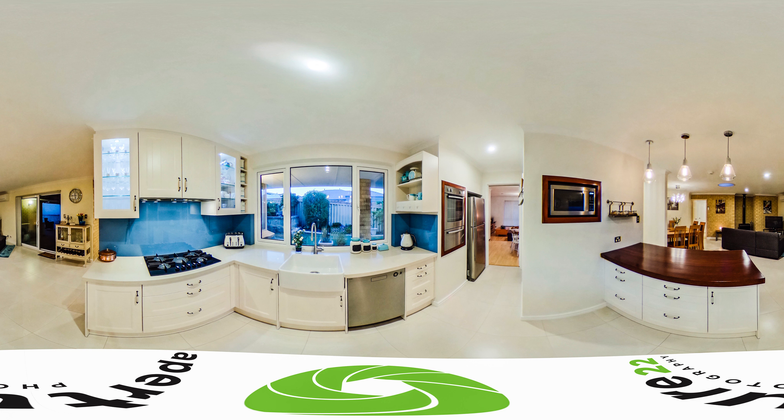A fantastic separation sees the sleeping quarters segregated from the living zones, with the king-size master bedroom suite the absolute pick of the bunch, featuring a statement ceiling fan, easy-care wooden flooring and an adjoining fitted walk-in wardrobe with concertina doors off a large, fully-tiled en-suite bathroom with its corner bathtub, shower, toilet and twin vanities.